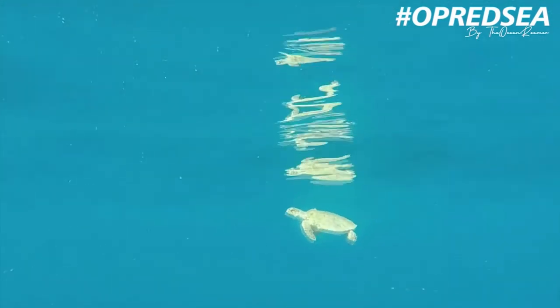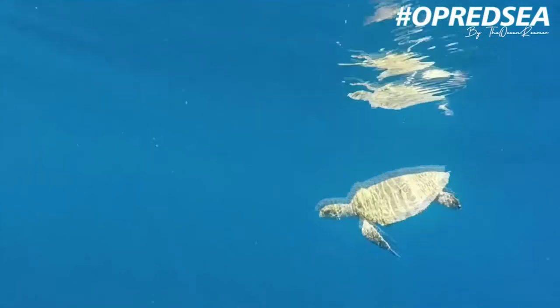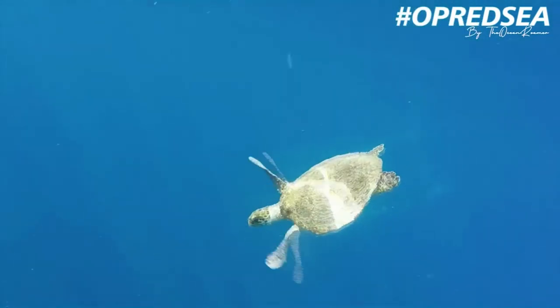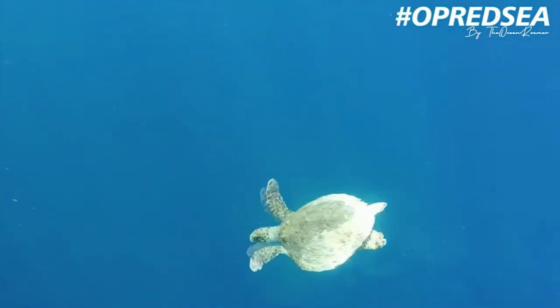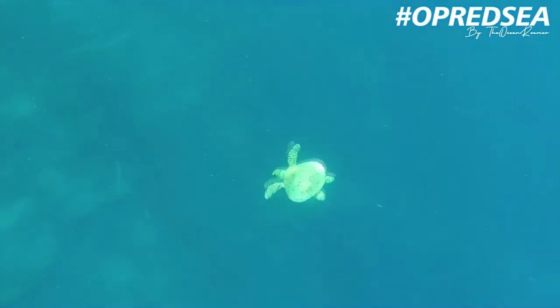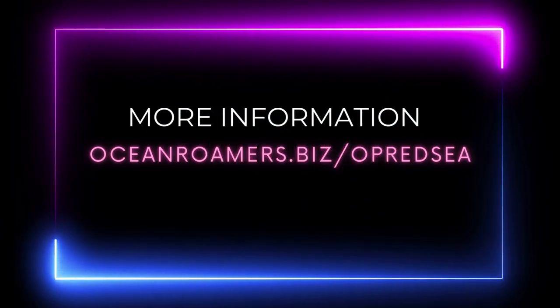A nice barracuda came and had a look at me, and after a few minutes the turtle came back and we just swam alongside each other for a while. When I saw it was going to go up for air, I decided to come a bit closer — obviously not too close for comfort — just kept on watching. That's it for this week. Thanks for watching, and don't forget Operation Restore Sudan. You can support us by sharing this video, commenting, or making a donation via the link on my website in the video description.